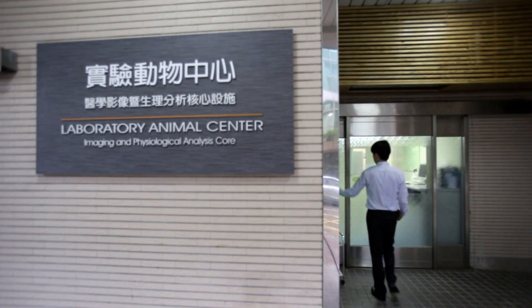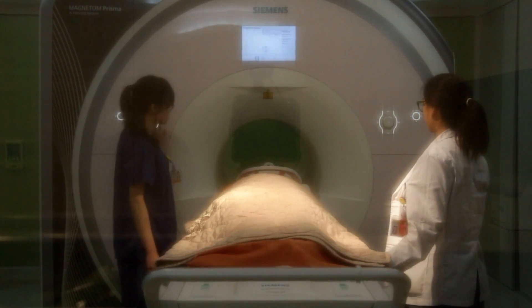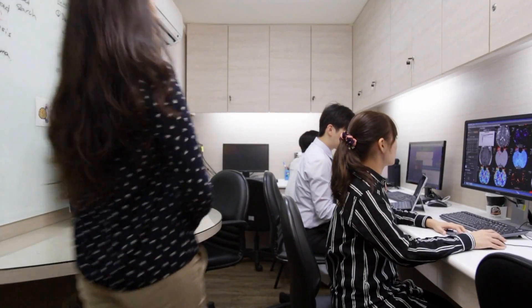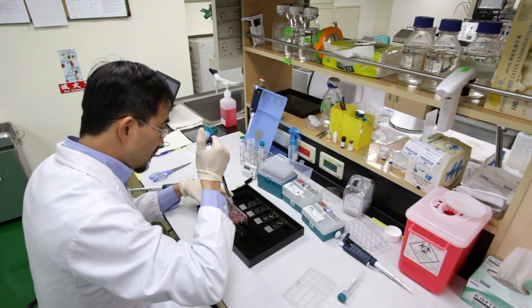We now have a 7T MR Imaging Lab working on animal models of human disease, a 3T Siemens Prisma System for advanced imaging research, a Neuroimaging Biomarker Lab for quantitative analysis, and a bench for genomic and nanoparticle studies.